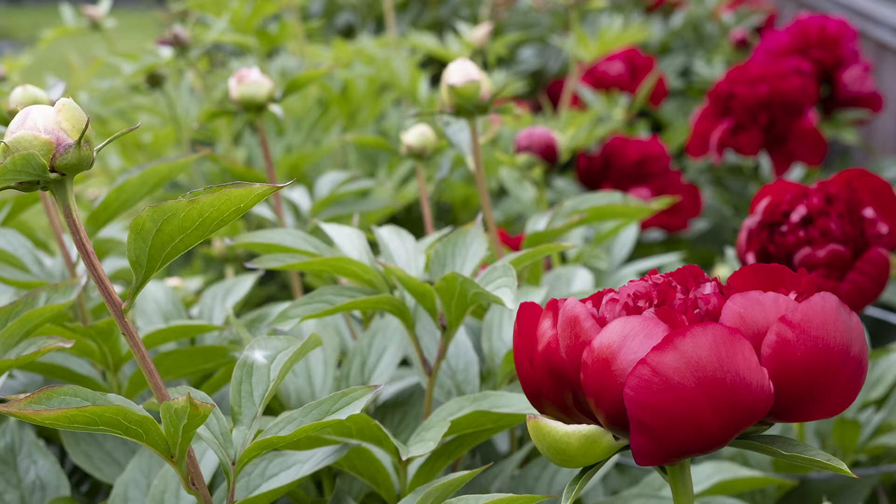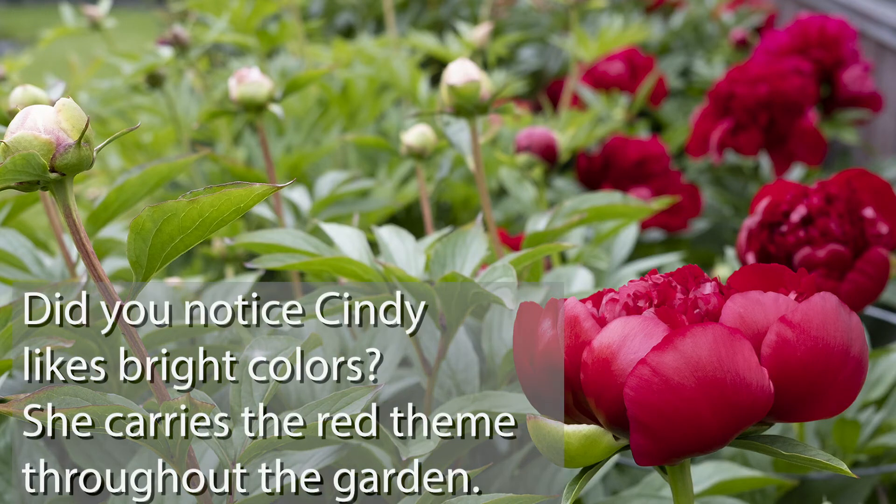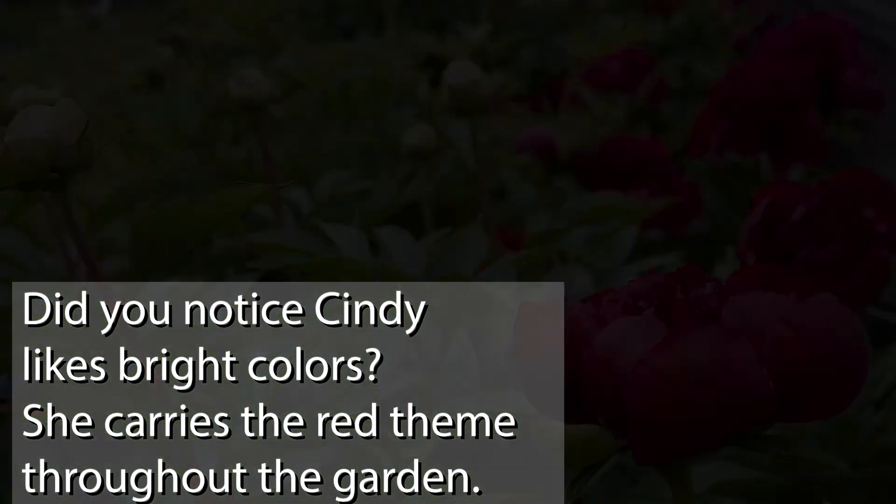Peonies at the back of the greenhouse are all red, except one that is pink that wasn't supposed to be. She doesn't have the heart to get rid of it, and she allows it to add a dimension of color.